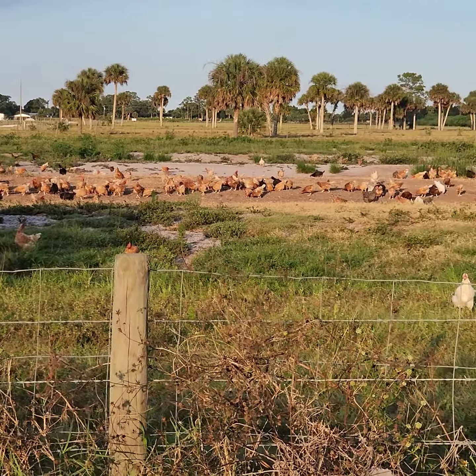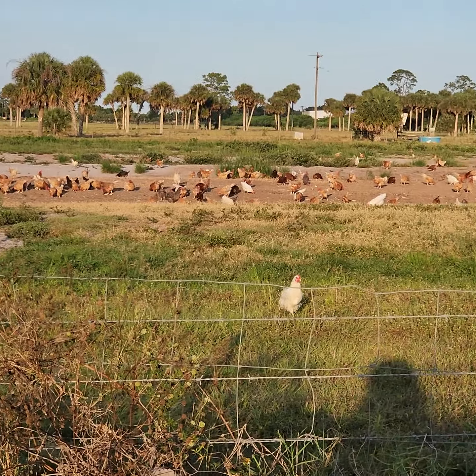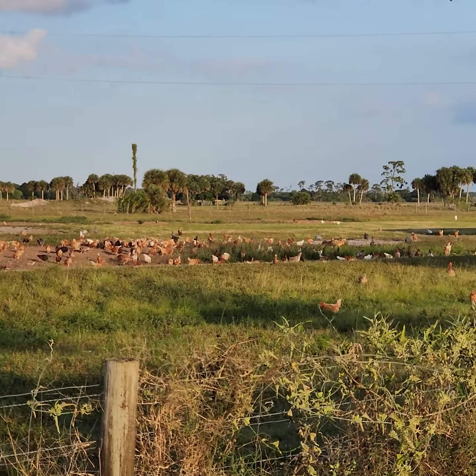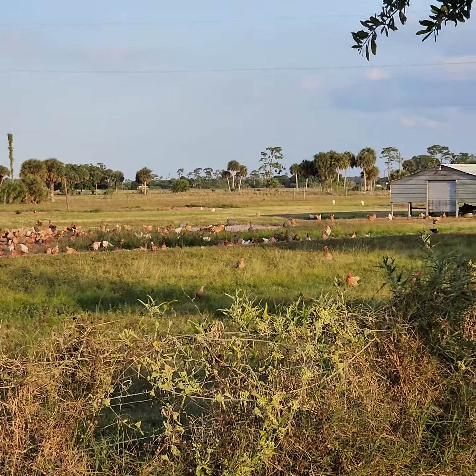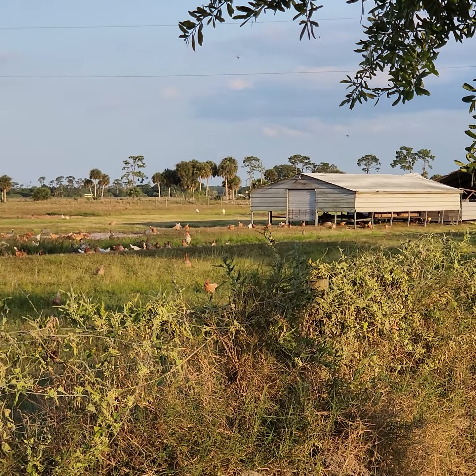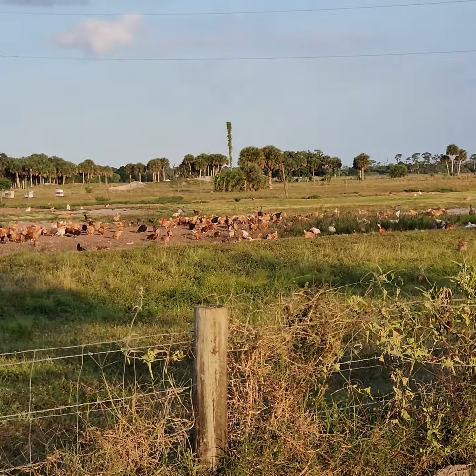I just wanted to share that with you — I thought it was kind of cool that they were all out everywhere. So from our pasture to your plate, thank you for being part of the Circle C family. EatCircleCFarm.com.